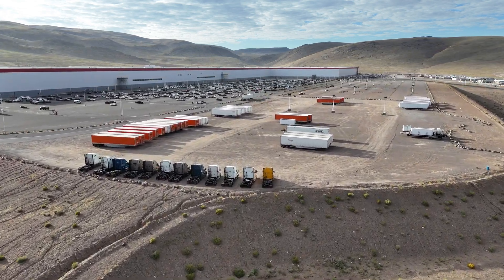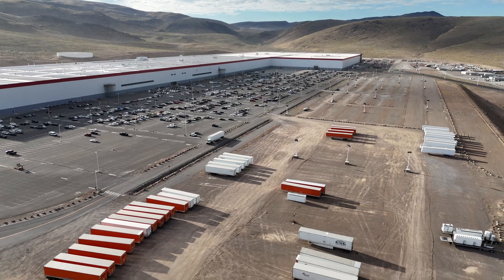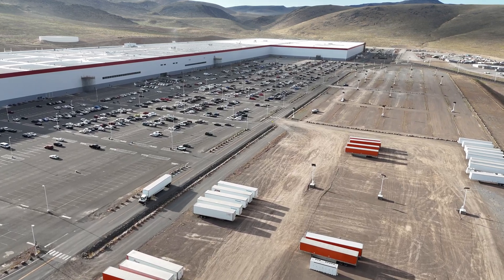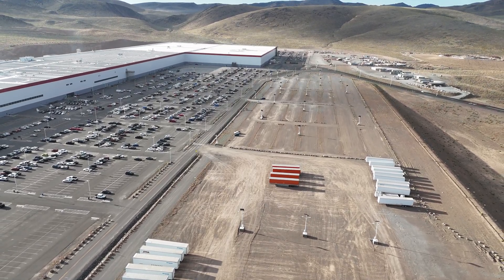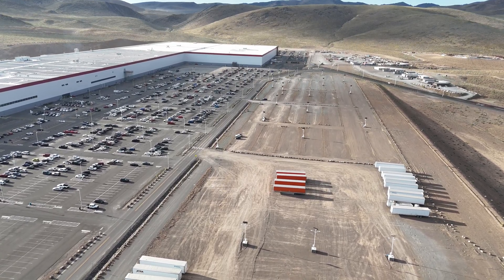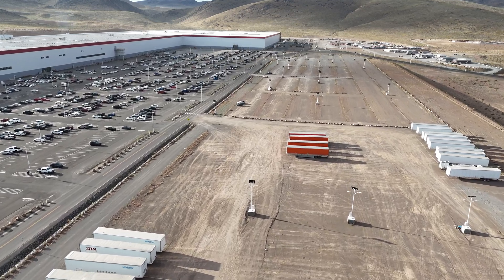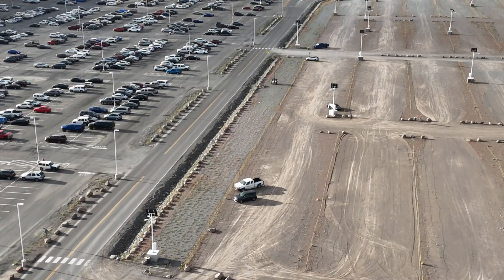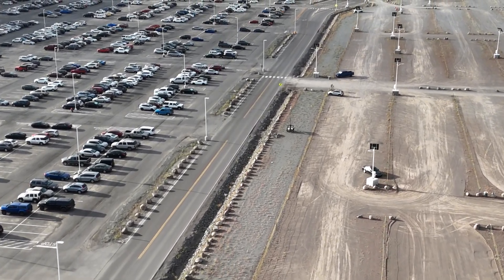Welcome to the third installment of the Giga Nevada drone coverage. We're all anticipating the start of the $3.6 billion expansion, and at the beginning of this video you saw what it's going to look like. What we're looking at here is the existing parking lot that fills in that empty area of the building. We're looking south, and that parking area is going to be where the bulk of the expansion will go. The southern portion will be 4680 battery production and the more northern section is the actual high-volume semi production.